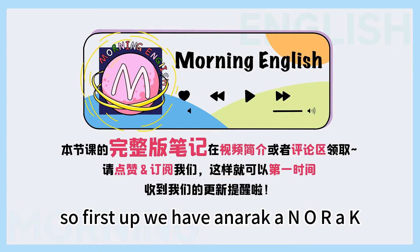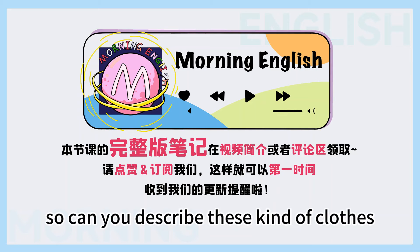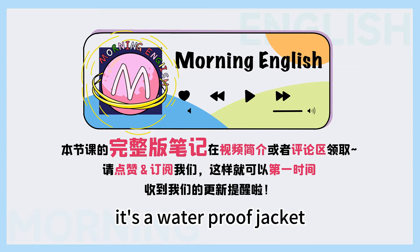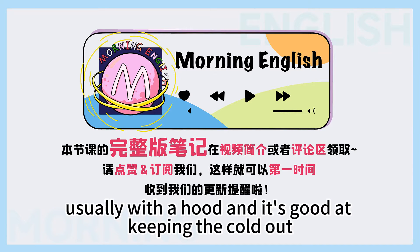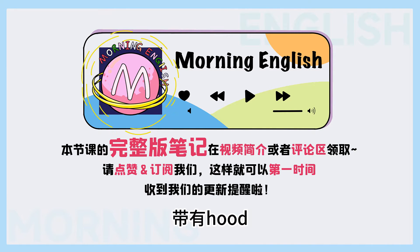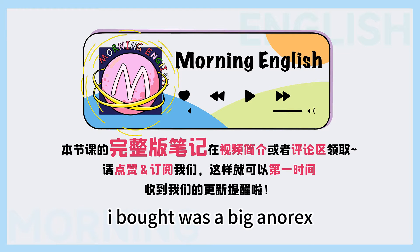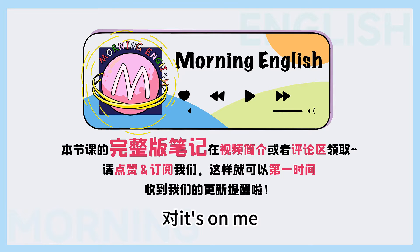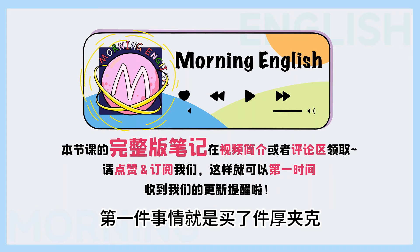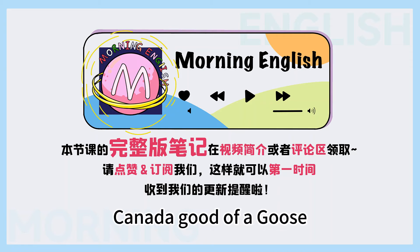So first up, we have anorak, A-N-O-R-A-K. 第一个我们要讲的词叫做 anorak，厚夹克。 Can you describe this kind of clothes? In English, it's a waterproof jacket, usually with a hood, and it's good at keeping the cold out. 对，这个 anorak 就是那种防风、防水、防冷，但有 hood 也就是帽子的这样一种厚夹克。 So when I moved to Harbin, the first thing I bought was a big anorak. Wise move，你很聪明。